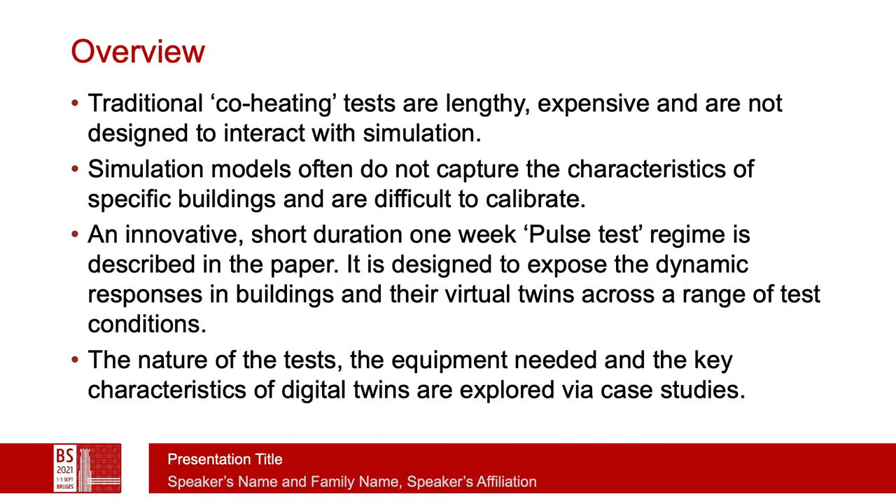We have talked about a shorter duration one-week pulse test regime in the paper, and it's designed to expose the dynamic responses in buildings as well as in their virtual twins across a range of test conditions. The nature of the test, the kit needed, and key characteristics of digital twins are explored.